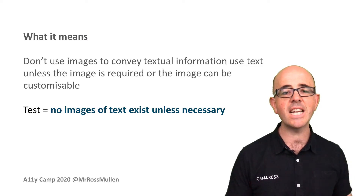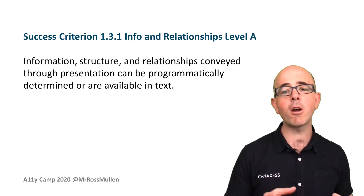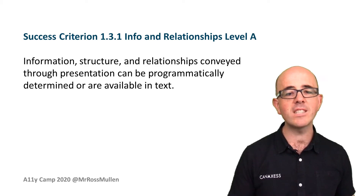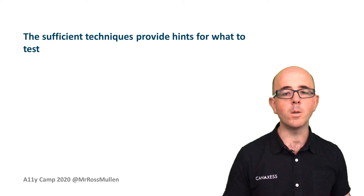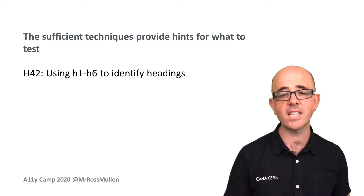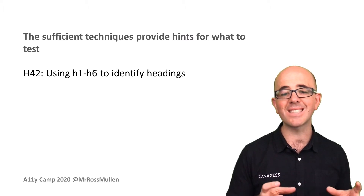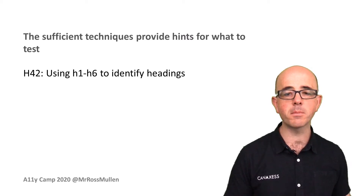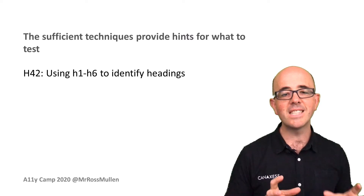I began applying this technique to other success criteria. For 1.3.1 — information, structure and relationships — content conveyed through presentation can be programmatically determined or available in text. This again can be open to interpretation. What is information? What is structure? What is a visually conveyed relationship? The sufficient techniques gave hints as to what to test. For example, technique H42 — using H1 to H6 tags to identify headings — is pretty self-explanatory. But headings on a page can be applied out of sequence or heading levels can be skipped. Logical and sequential is still very subjective, and ideally you have one test answering one question.